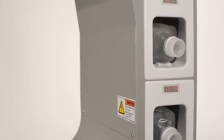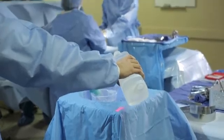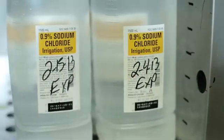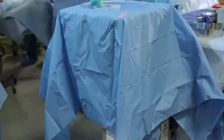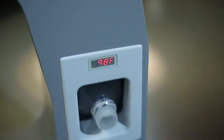Two built-in pocket warmers on the side of the system also ensure that extra irrigation fluid at the correct temperature is immediately available. Using an active fluid warming system eliminates the need to label and rotate saline inventory in fluid warming cabinets, helping to improve staff efficiency. It also reduces the risk that fluid is too hot or too cold when introduced to the patient.